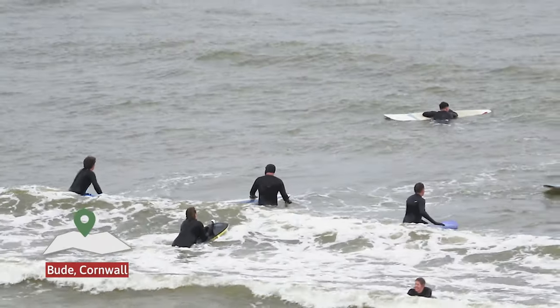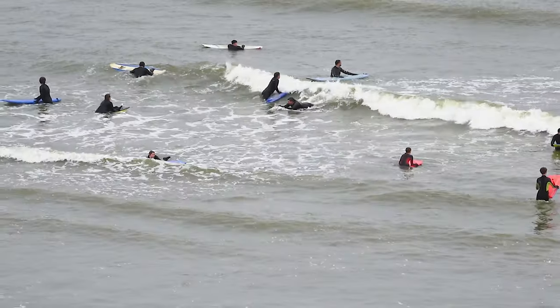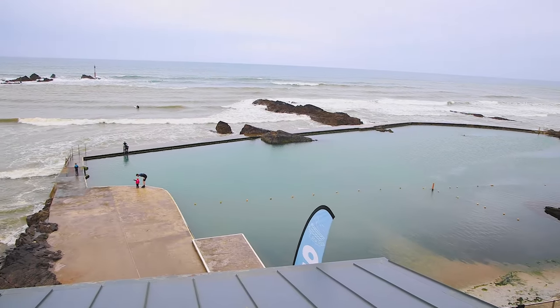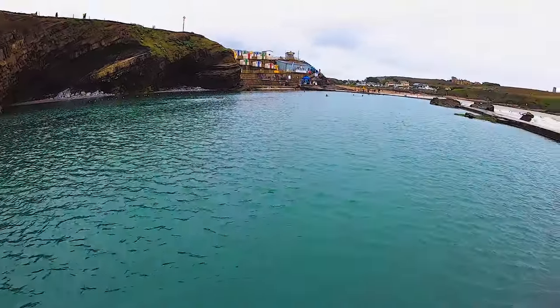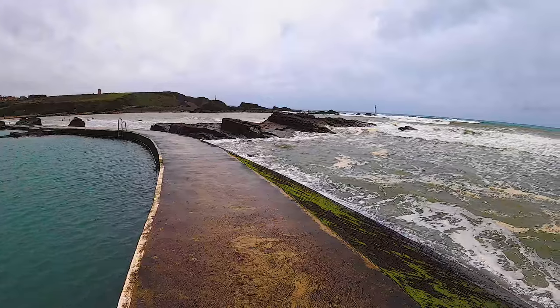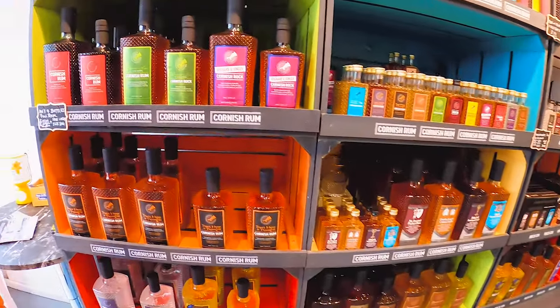So what's nearby? There is of course Bude with its beach, which appears popular with the surfers. There is also Bude Seapool if you are brave enough, which we weren't this time of year. And of course there is the high street with its gift shops and wine bars.